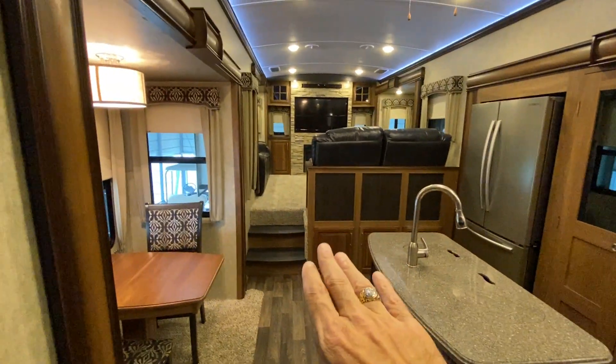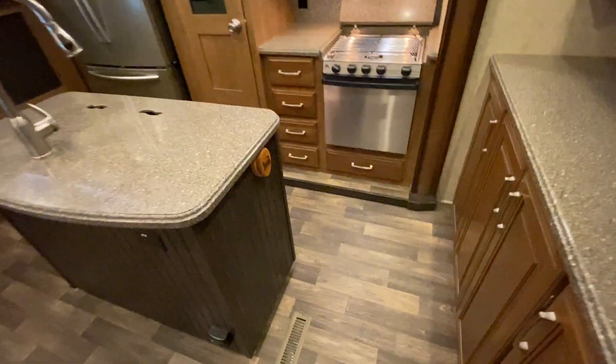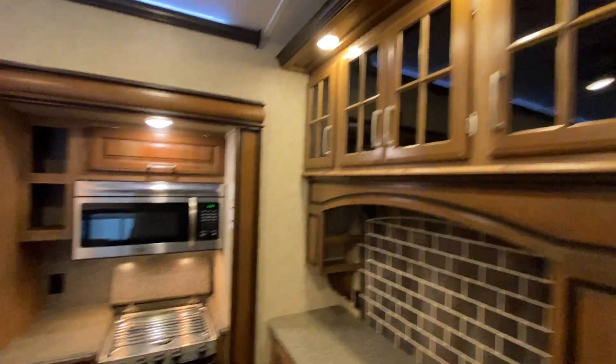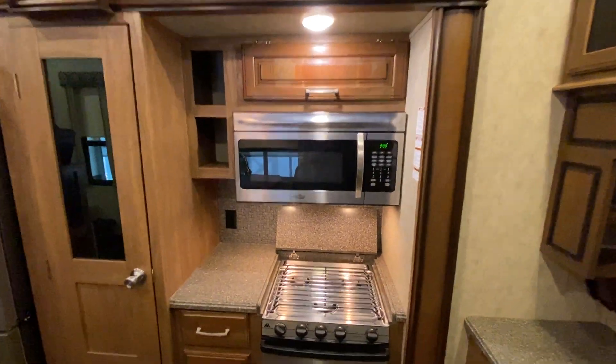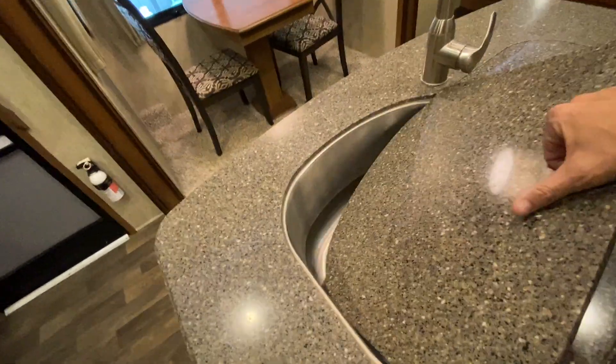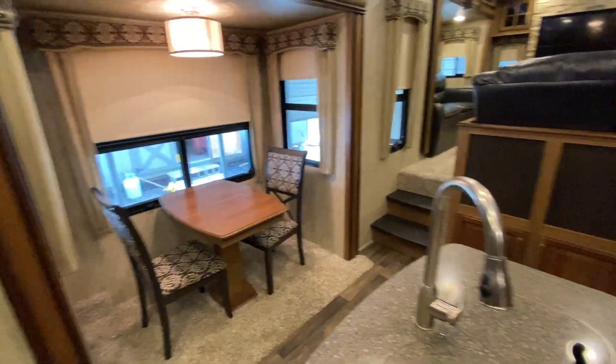Your living room is raised in the back, and then you have a table and chairs over here. There's big microwave oven storage over here in the kitchen island, and it does have a double basin sink with solid surface counters. There's your slide-out dining area, a nice pantry right here, a big Samsung residential fridge, and more storage over here.